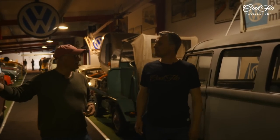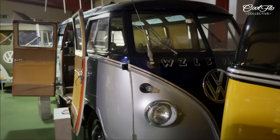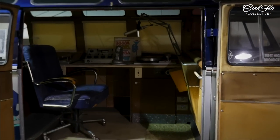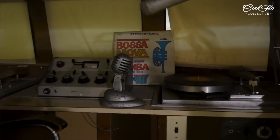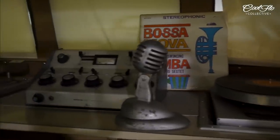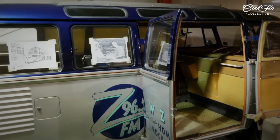This is a radio bus — the first mobile radio station in the US, completely unrestored, in a Samba. That's exactly as we got it. All the equipment is still in there — we didn't change anything, just left it the way we found it. Every meter you step further, it gets better and better.